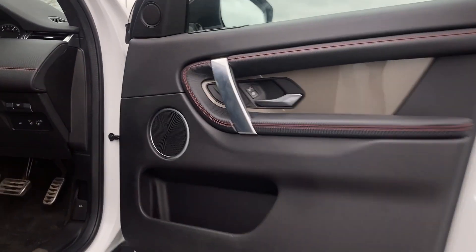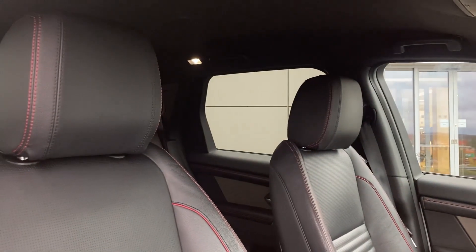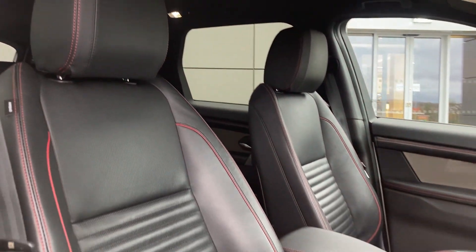Moving to the front of the cabin, we can see the front heated seats, which as you can see are in excellent condition.